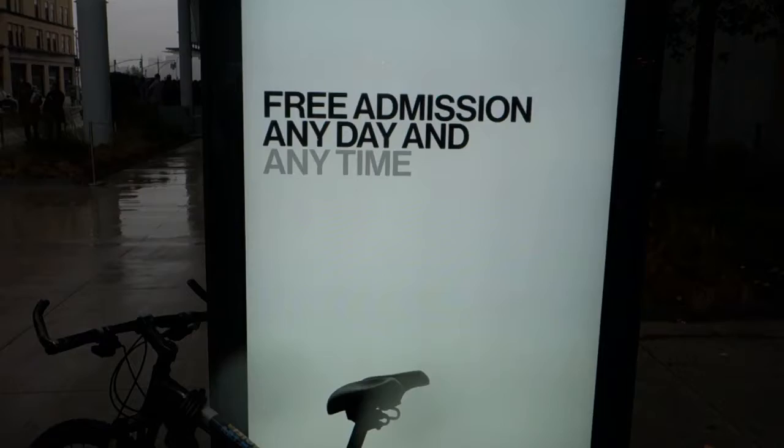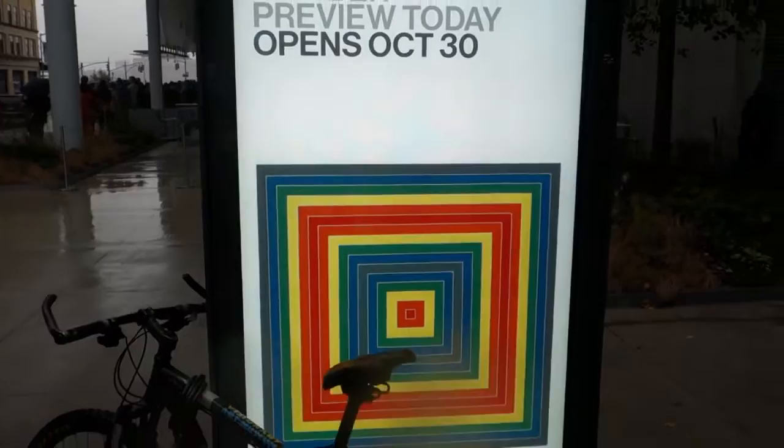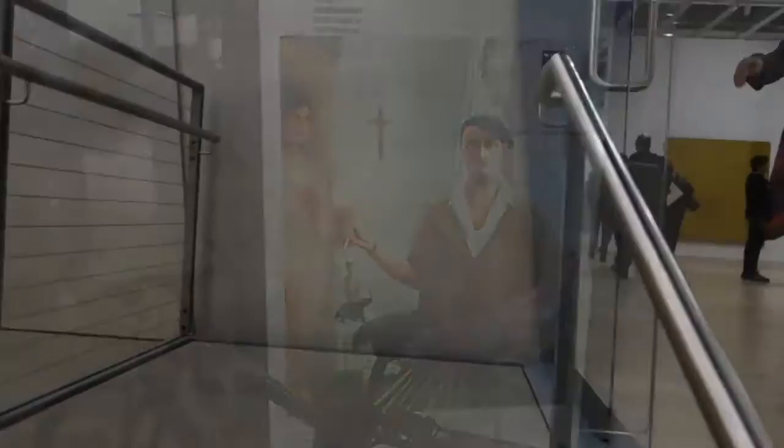Hey, it's James Combe, the guy on the bike, and we are down here at the new Whitney. We're going to try to run in here for the last half an hour of the press preview and get a picture of Frank Stella. I didn't want to wait for the elevator, so I'm right up to the fifth floor.